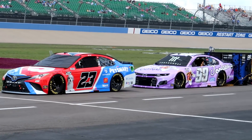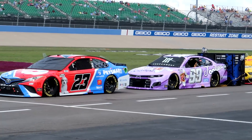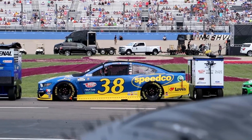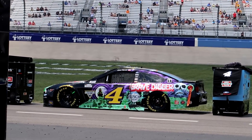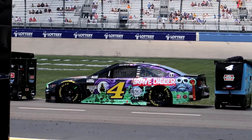There's Anthony Alfredo's car we were talking about - good qualifying effort for them. And here's the look everyone is talking about - Grave Digger on Kevin Harvick's car! We saw it outside but there's the real thing, the actual car. That's pretty nice. DeWalt is right next to Christopher Bell's pit box.